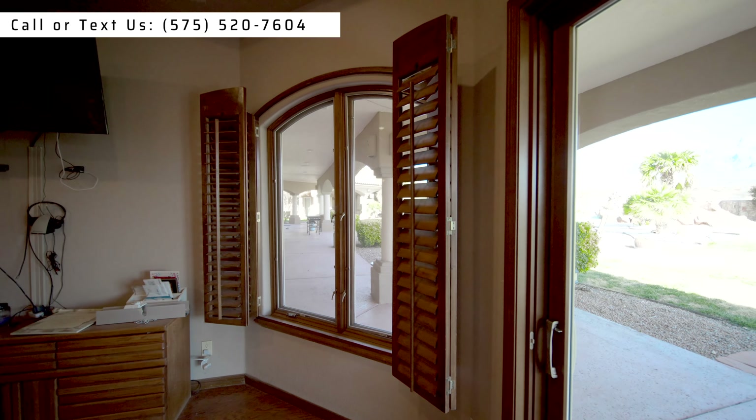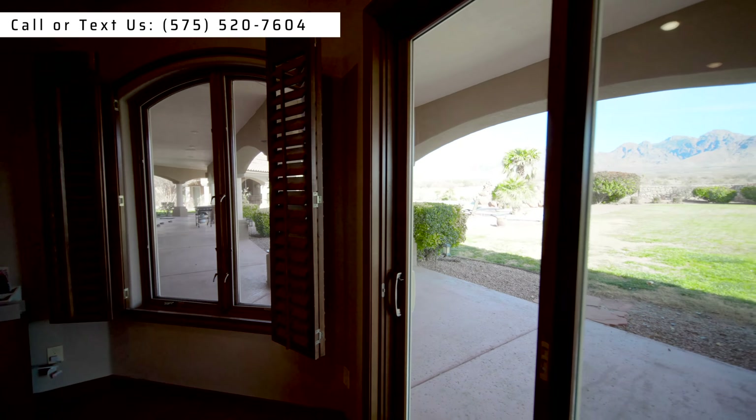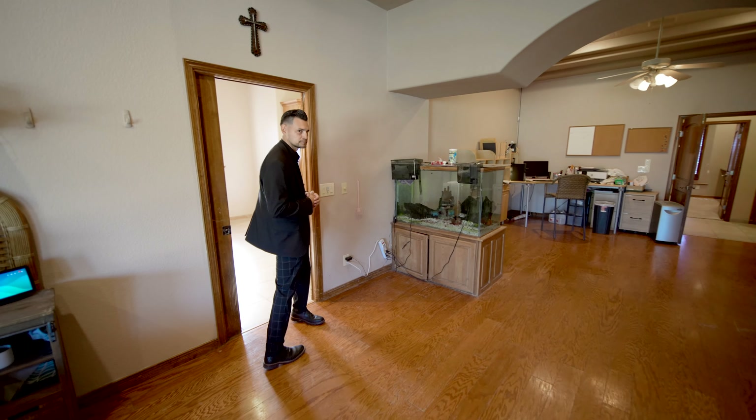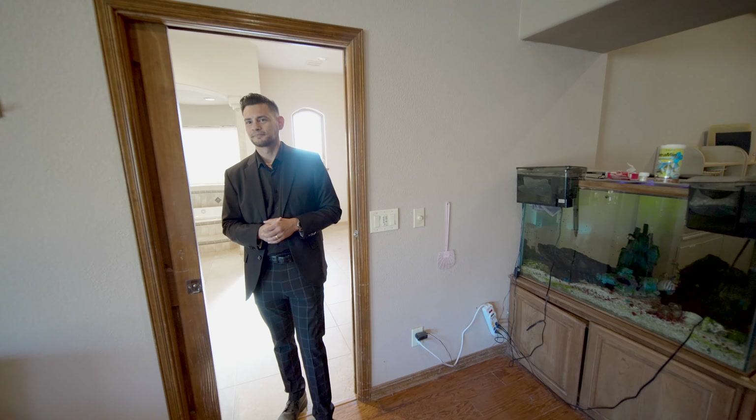That patio is gigantic — it's one of the nicest homes in Las Cruces. A lot of people ask: do they have big homes on big pieces of land? Can I get something with RV space? Is it going to cost me $10 million? Well, no. This home is around $2 million.